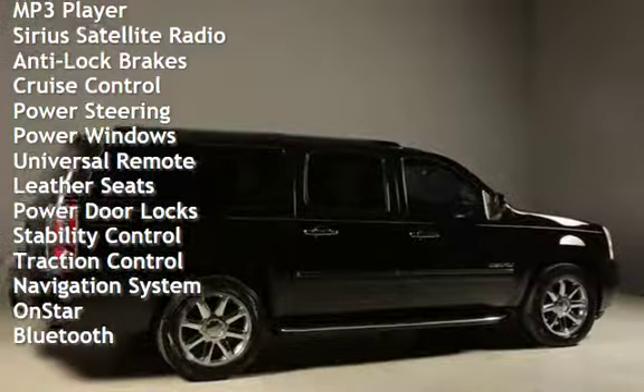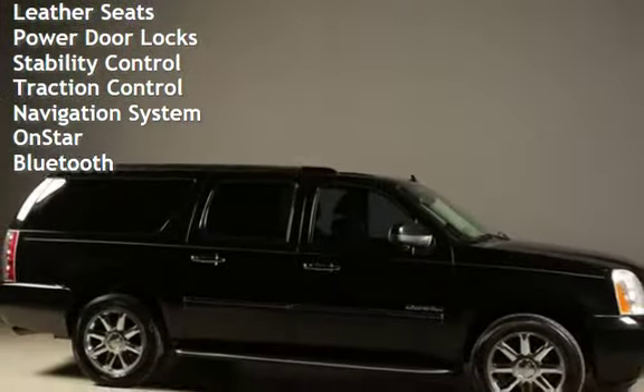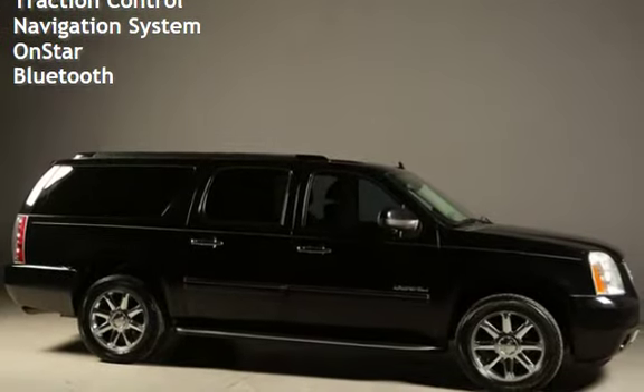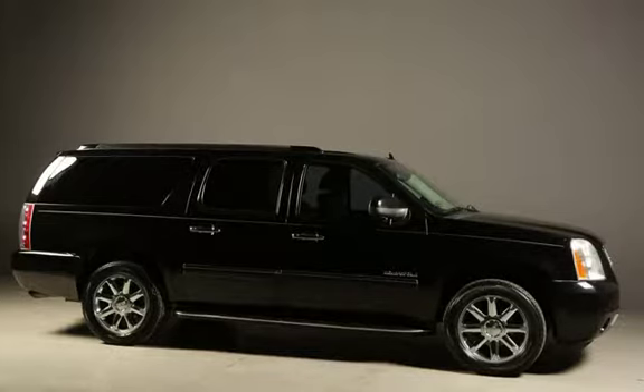Additional features include anti-lock brakes, cruise control, power steering, power windows, universal remote, leather seats, power door locks, stability control, traction control, navigation system, OnStar, and Bluetooth.